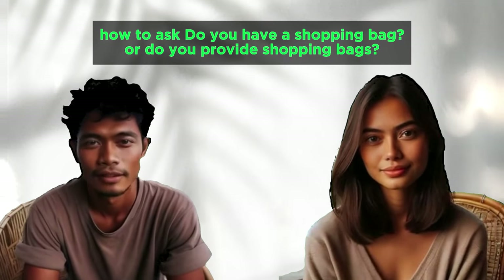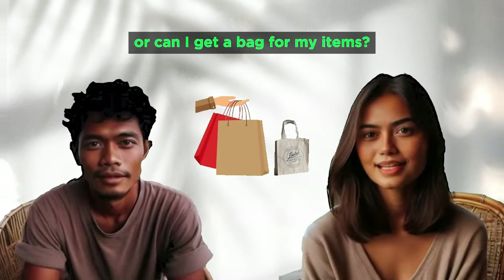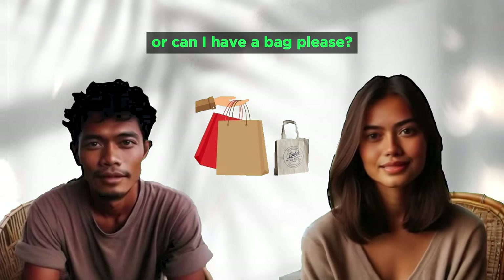Do you have shopping bags? Can I get a bag for my items? Do you provide shopping bags? Can I have a bag, please?